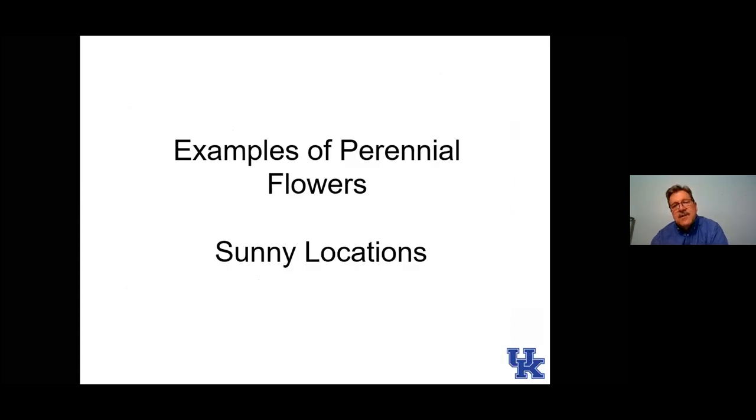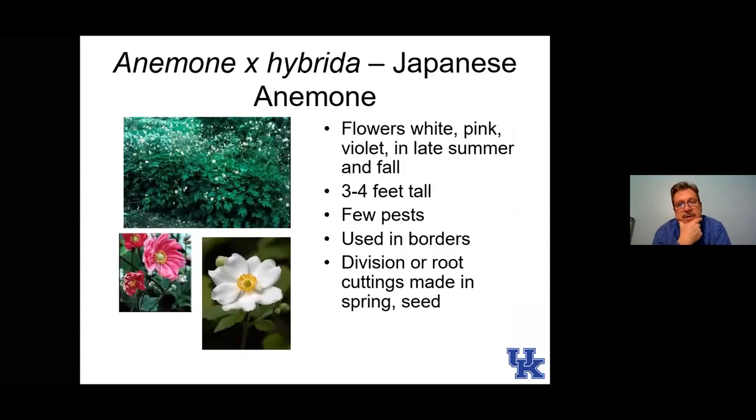Now we'll get into examples. The first one is Japanese anemone. I really like this plant — it's a late summer into fall blooming plant, a time when a lot of other things are getting tired and not flowering as well. It has attractive foliage, can get three to four feet tall, and will lodge (fall over) if you're not careful. A lot of times we plant it close to a fence or something to protect it from wind.